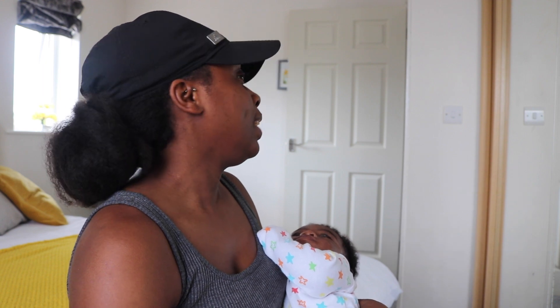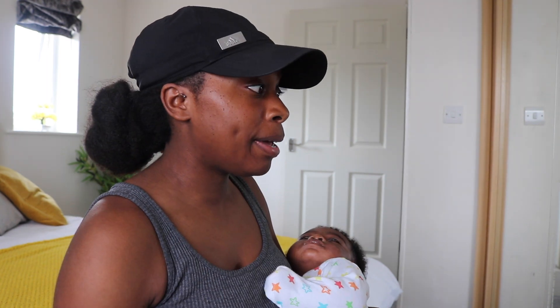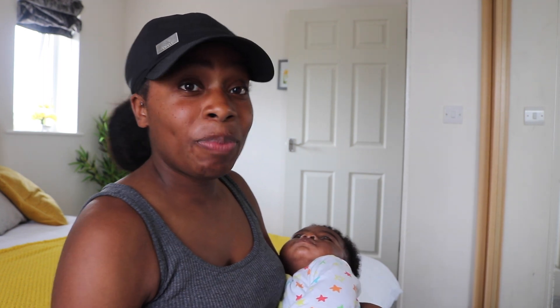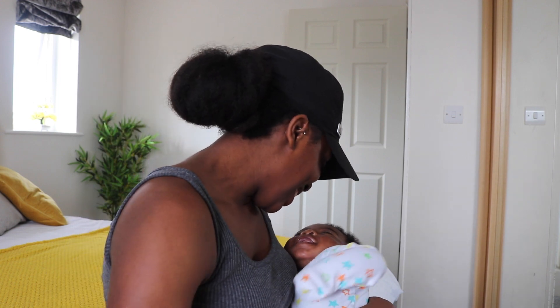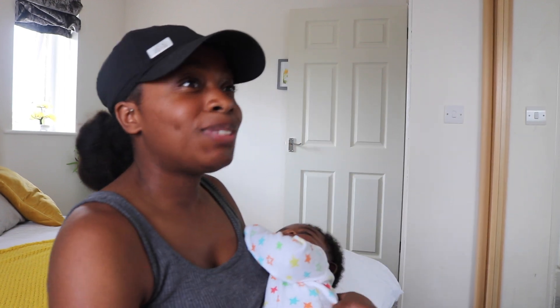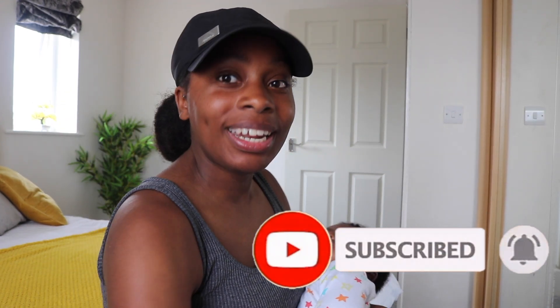Let me know in the comments below how you feel about it — do you like it, do you like the color scheme? I'll put all the links in the description box below. I'm going to go now because I think baby needs his food — yes, he's smiling! I'm going to feed him and then chill out. The next room I'll probably show you guys is the front room. Don't forget to like and subscribe, and I'll see you in my next video!